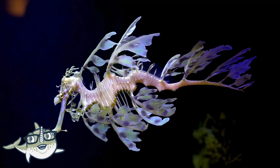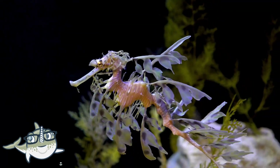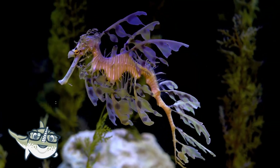Seahorses are fish that look like horses, but they are much smaller and have no legs. They have a long snout, a curly tail, and a bony armor. They live in seagrass beds, mangroves, and coral reefs, where they can camouflage and hide from predators.